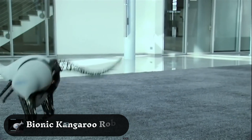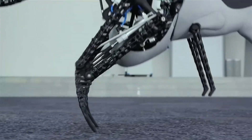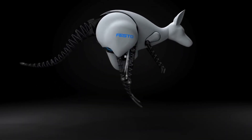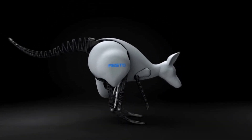Festo Bionic Kangaroo — built to mimic a jumping kangaroo, this robot's ultra-energy-efficient hopping motion allows it to quickly cover large distances with little energy use. This movement style has key applications for sustainable transportation.